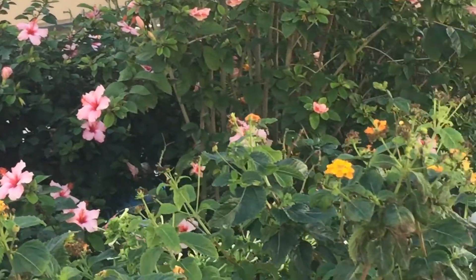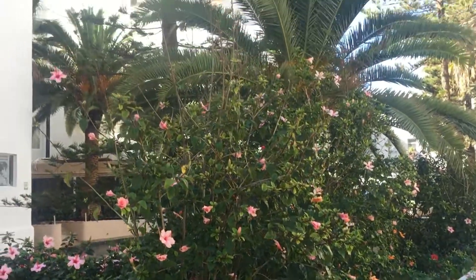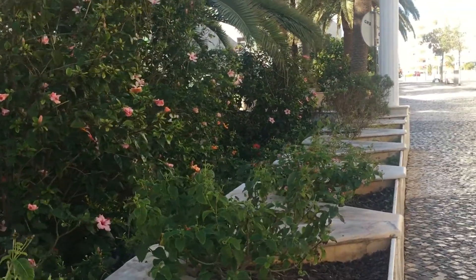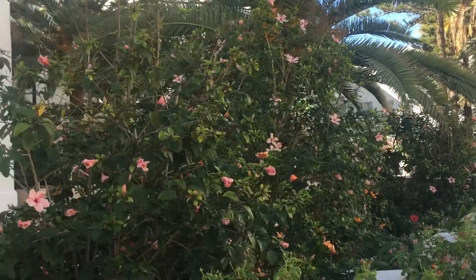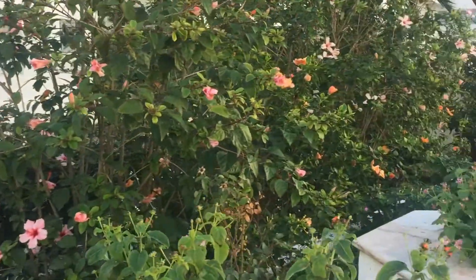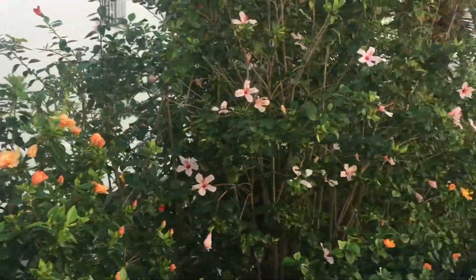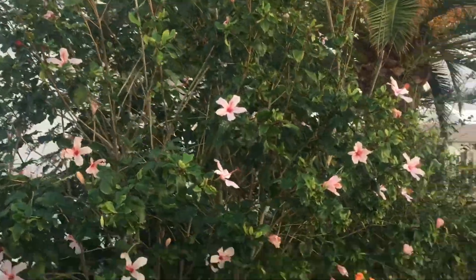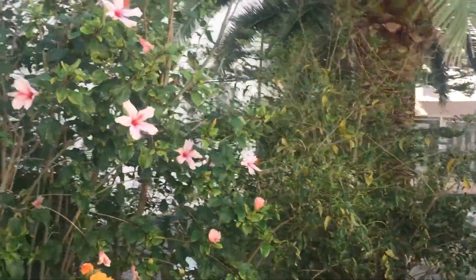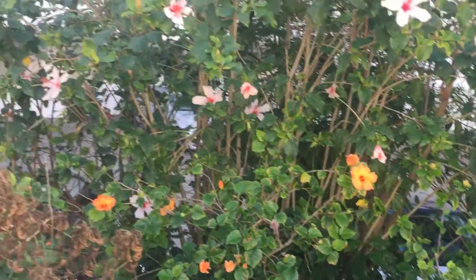Beautiful hibiscus, close to the hotel. Different colors: the red, the blue, the green. Different colors — the pink, the red, even the yellow or orange at this place.